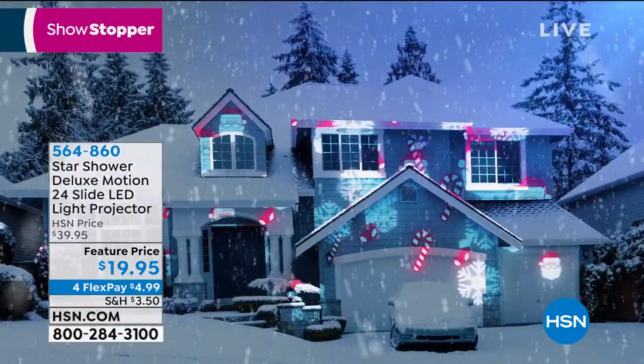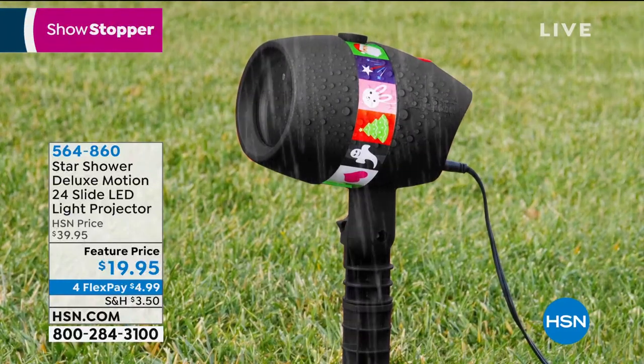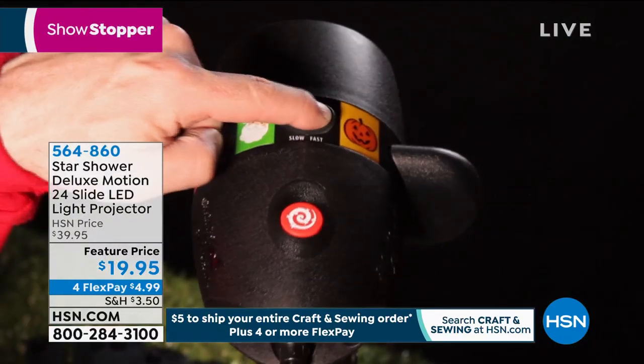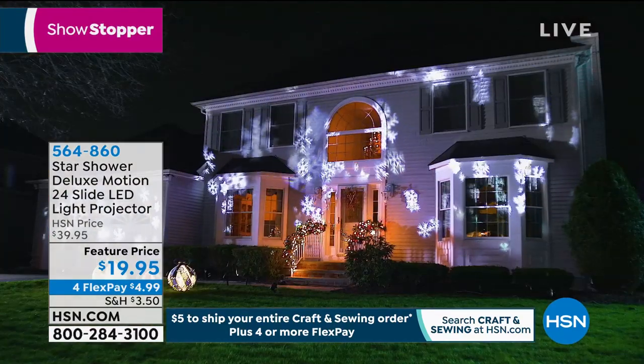So we're showing you Halloween, but this is also Christmas too — it's unbelievable. So you can put it outside, we give you the ability to just stake it right on your front lawn. I love the snowflakes — they have snowflakes, and we can start showing you some of those.